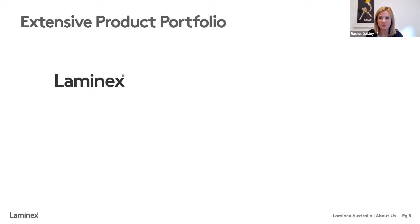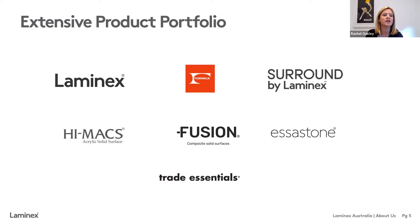Many of you watching today would know our Lamin-X brand — our original product range and our business brand. What you might not know is that over the years we've grown to now include six additional brands in our portfolio. Some are household names in their own right — being Formica, also a really smart range of laminates and decorated board. Surround by Lamin-X is our most recent addition, a range of decorative MDF wall panels. We're also the distributor for HIMAX acrylic solid surface. We make Fusion compact solid surfaces right here in Melbourne. We have our range of engineered stone in Essastone and a robust commodity range in Trade Essentials.